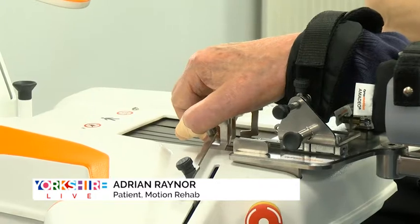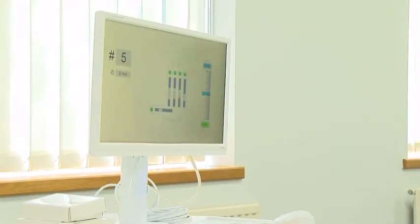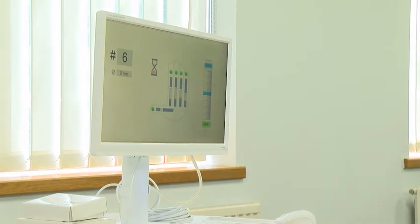I've been trying different things for eight years and this one is working very, very well. Eventually I'll get to 100% motion and when I get to that, I'm laughing.